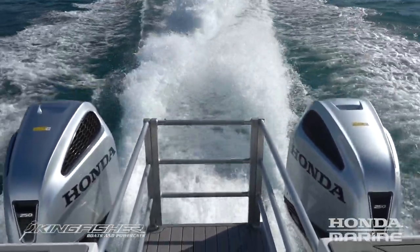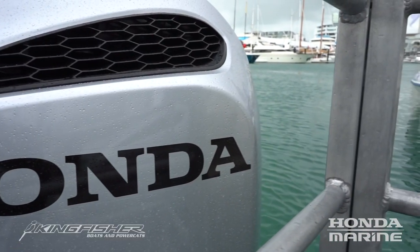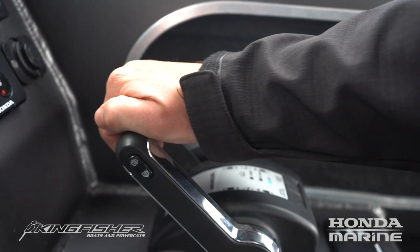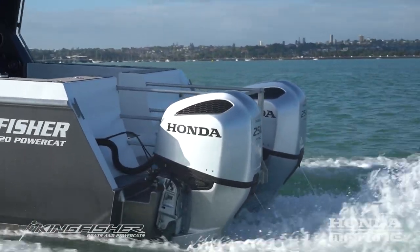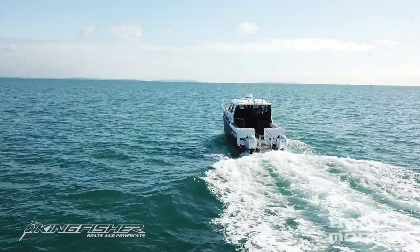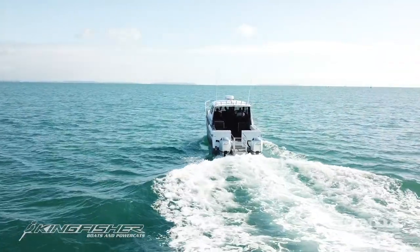So we chose the Honda BF250s. This is the D-Series engine, just released with an electronic drive-by-wire throttle, shift and throttle system. Having experienced electronic controls on our bigger vessels that we've built, we're really excited to get it into something in the mid-size range. On top of that, just the fuel efficiency of the Hondas was really the plus point that we thought this vessel deserved.